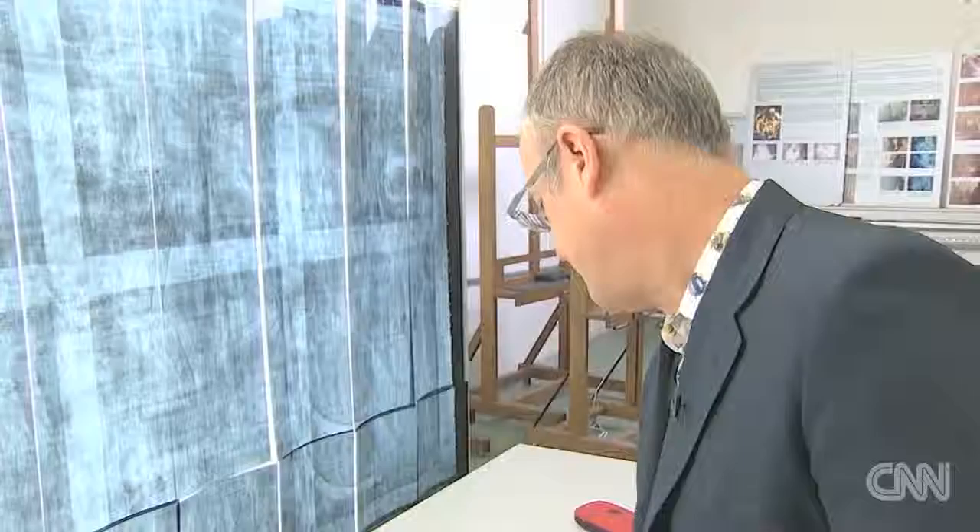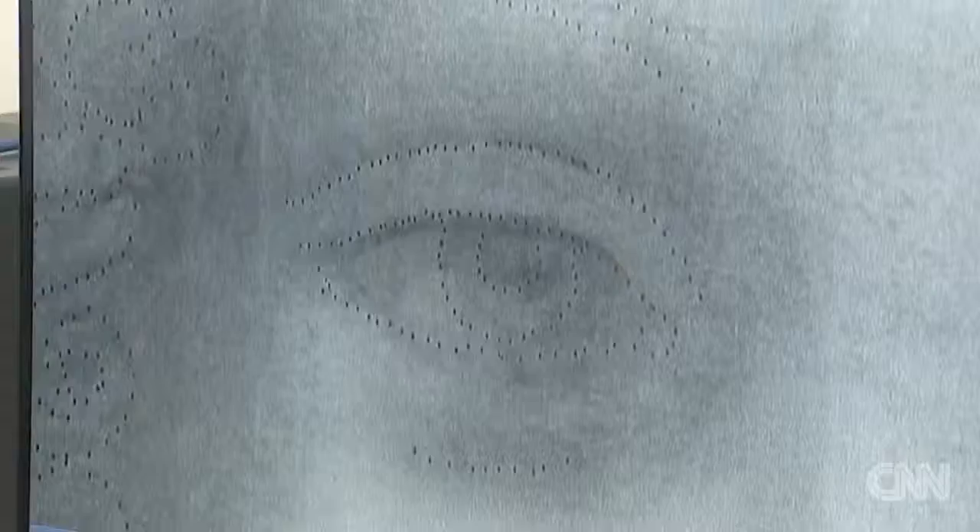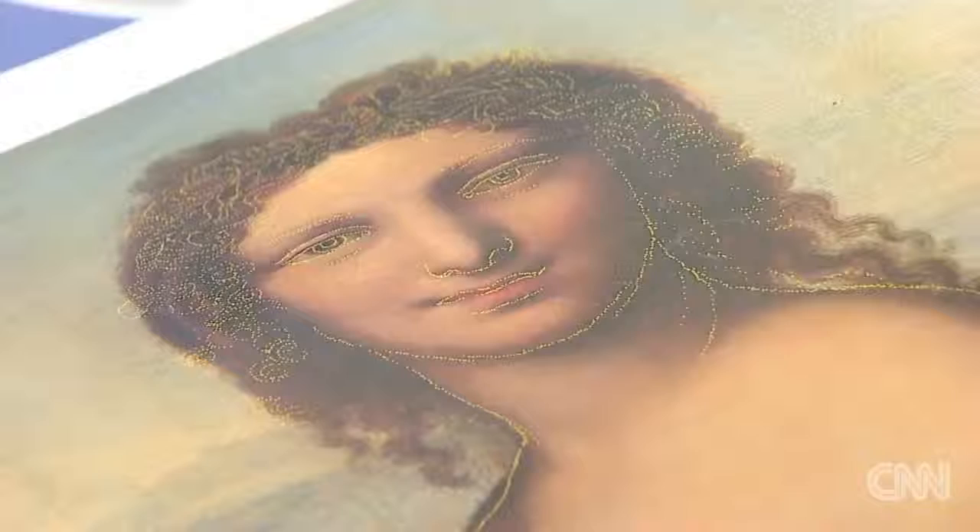Here, curator Bruno Motin began studying the fragile 500-year-old drawing to try to discover its origins. After infrared, ultraviolet, and a host of other analytical techniques, Motin determined from the paper and other indicators that the sketch is indeed from da Vinci's era and region of Italy. But what intrigued him most were the thousands of tiny holes in the drawing — evidence of a Renaissance technique called prickling, which was used to copy a drawing to a painting.